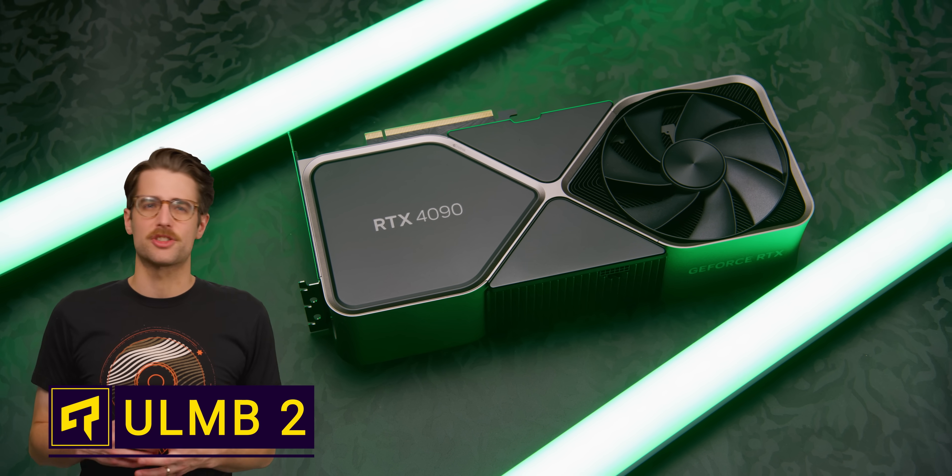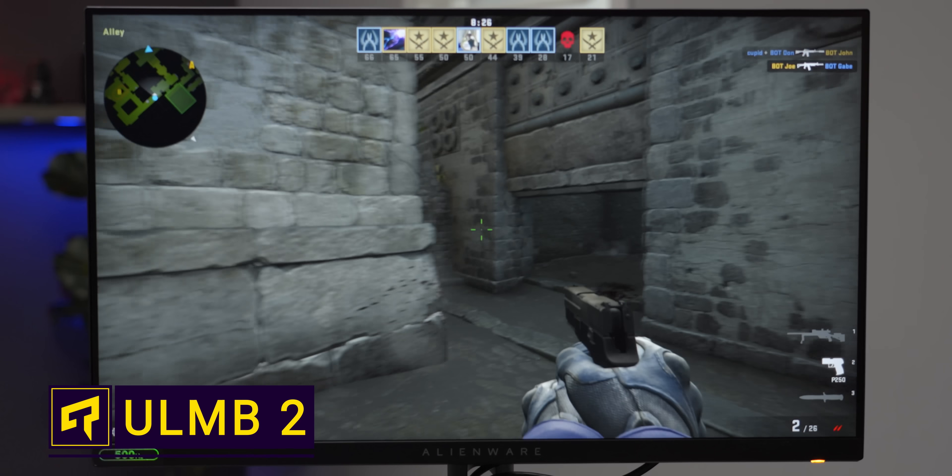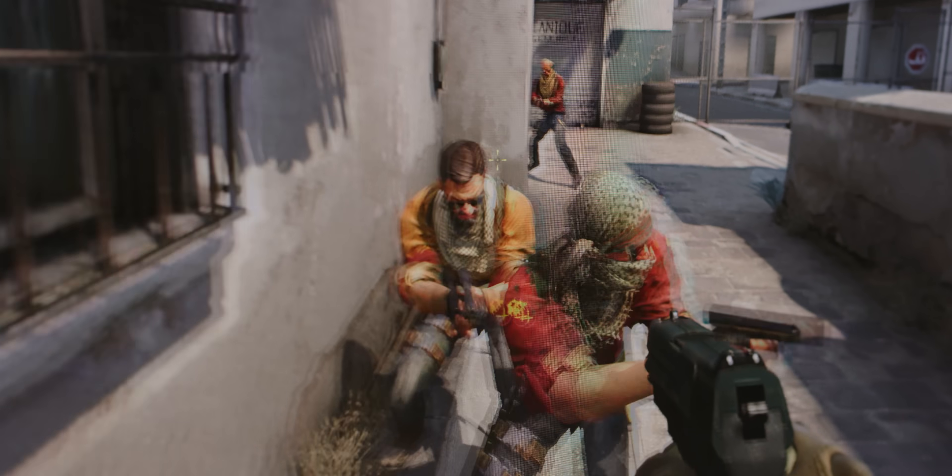Even if you have the biggest, baddest graphics card on the planet, your games still might not look as crisp as you'd expect. But don't blame your GPU, blame your monitor. I'm talking about motion blur — that effect you see when the visuals on your screen get smeared around so things look blurry or ghosted.